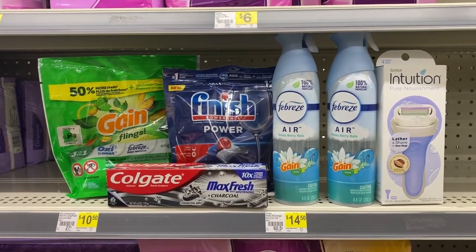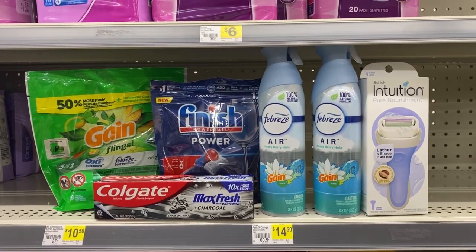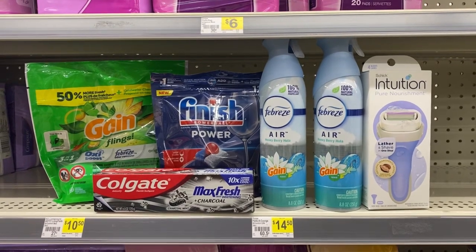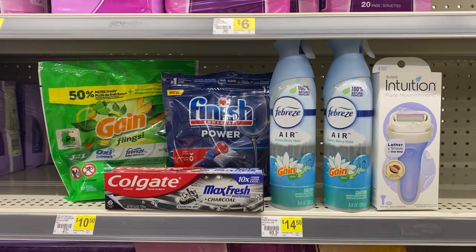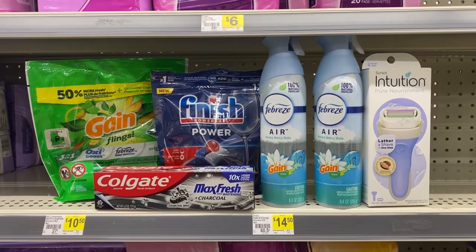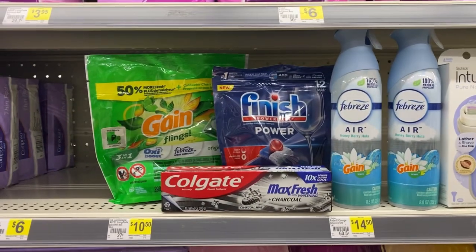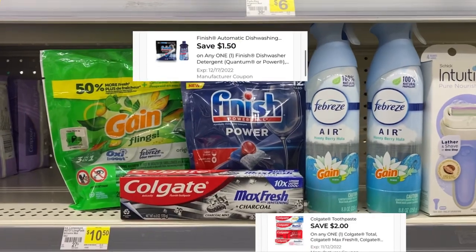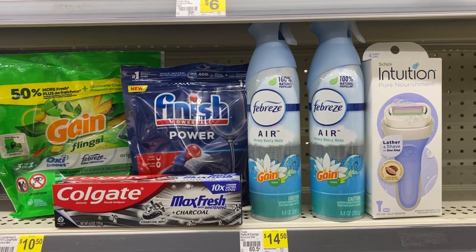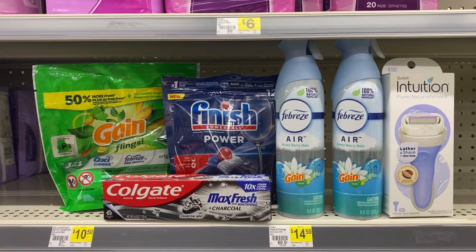Here's everything I'm picking up for my first transaction. The total should be $25.60. We're going to have the cashier scan everything — this is an all-digital transaction. While the cashier is scanning everything, put your number into the pin pad. Your $5 off of $25 should come off, then the $1 digital for the Gain, $1.50 for the Finish, $2 for the Colgate, and $3.30 off of two Febreze sprays.